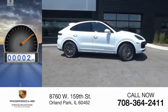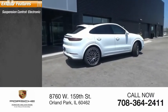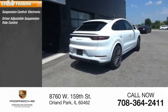This vehicle has less than 100 miles. Here are some of this vehicle's great options: electronic suspension control, driver adjustable suspension with ride control,